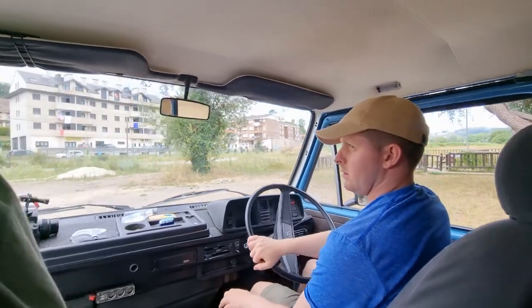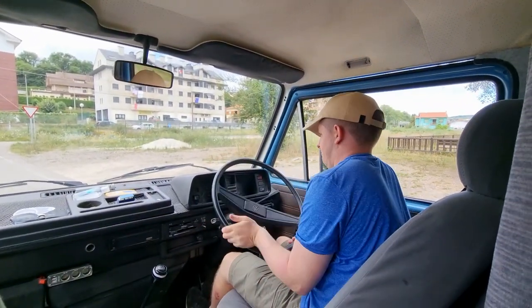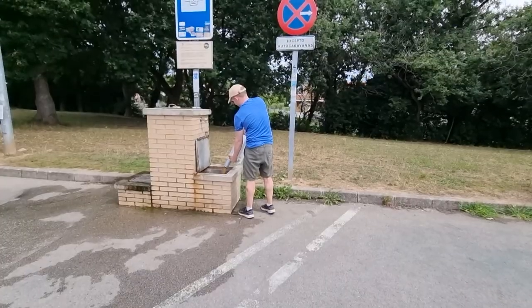We are off to do some van life duties. This is not the nice side of van life.